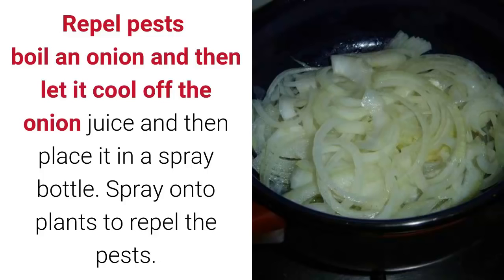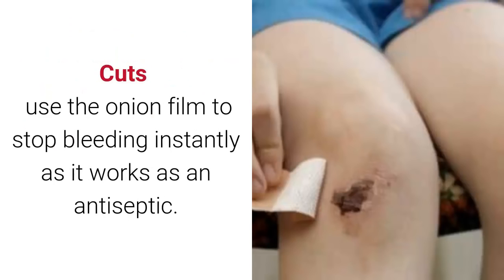To repel pests: boil an onion, let it cool off, then place the onion juice in a spray bottle and spray onto plants to repel pests. For cuts: use the onion film to stop bleeding instantly, as it works as an antiseptic.